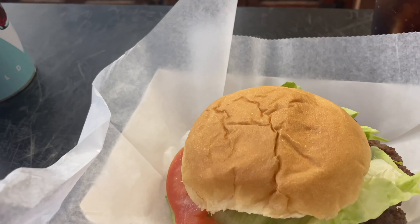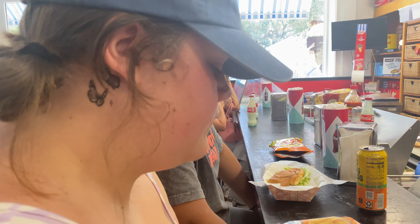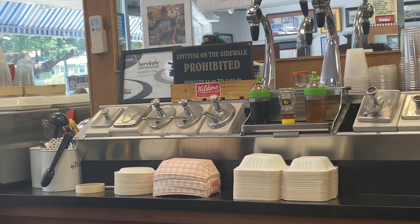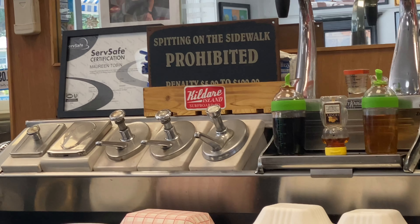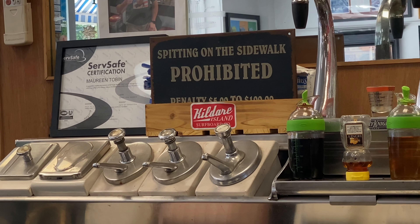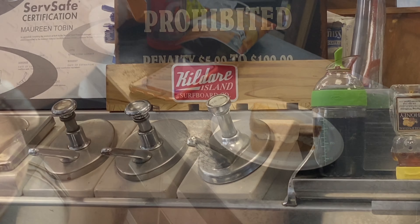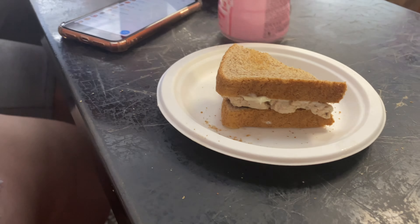We got our burgers. This thing is humongous — look at the patty on that thing. Julianne also got a cheeseburger, and you got chicken salad. I just noticed this — I was reading a sign on the sidewalk prohibited, and down below it I see Kildare Island's surfboard company.